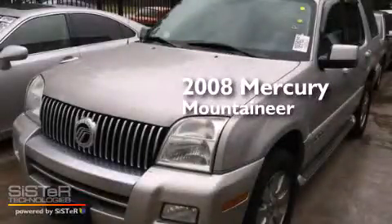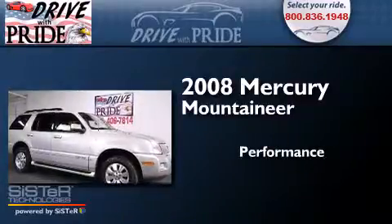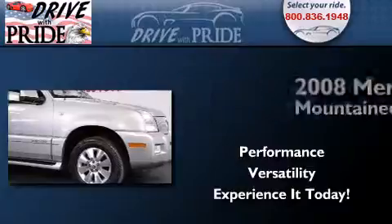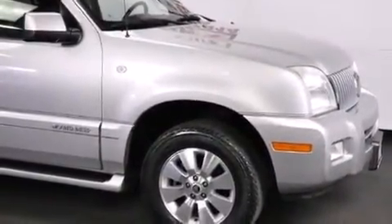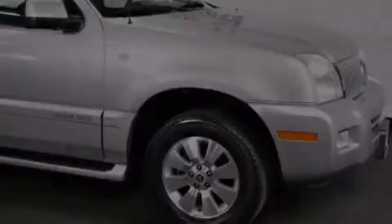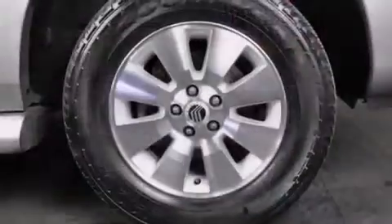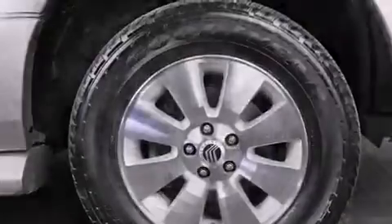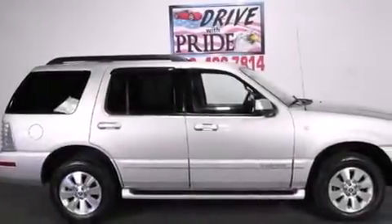This is a 2008 Mercury Mountaineer. All of the following features are included: a low tire pressure indicator, traction control and stability control systems, an auto dimming rear view mirror, front and rear floor mats, side curtain airbags, Isofix child safety seat anchors, rear seat child proof door locks, a power driver seat, air conditioning, and aluminum wheels.